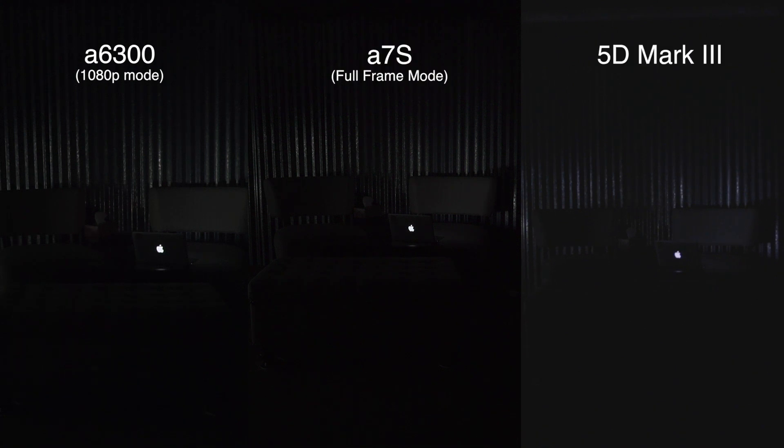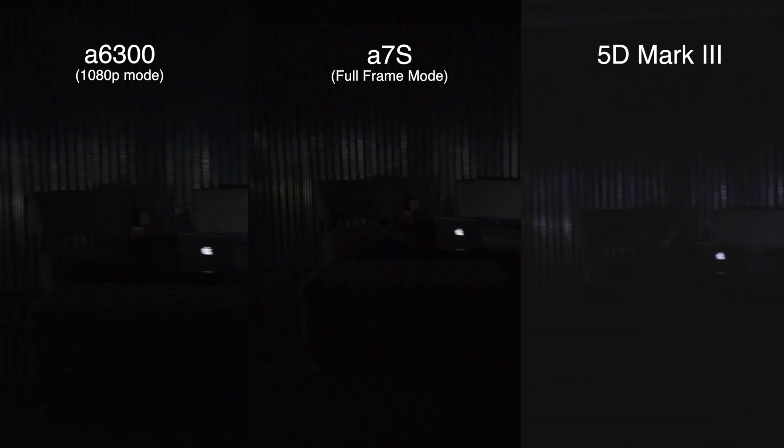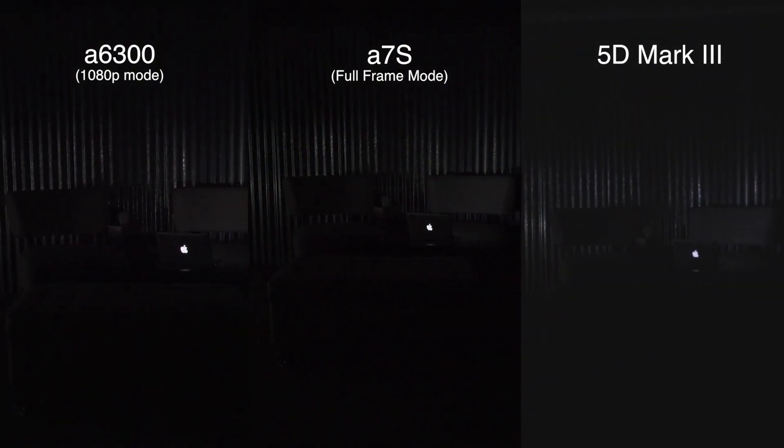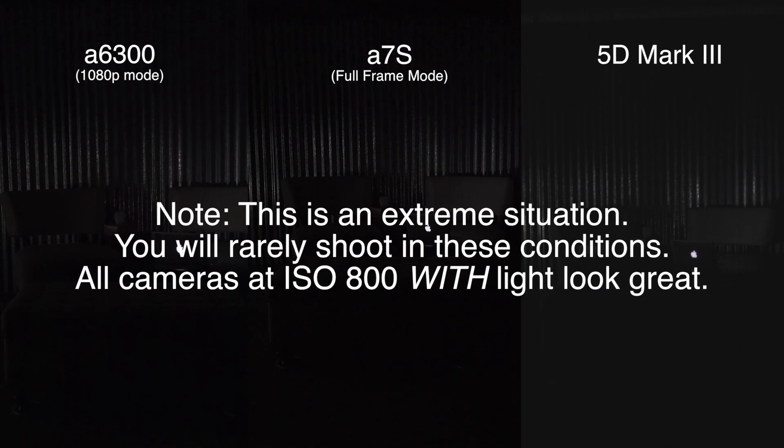This is a low-light test between the A6300, A7S, and the 5D Mark III. All of them are at 24p and at ISO 800, 1/50th of a second, and f5.6. Right now all we have is a fluorescent light and some computers lighting up from the left, and then there's a laptop over there lighting that area. And if the laptop turns off, I'll turn that up.